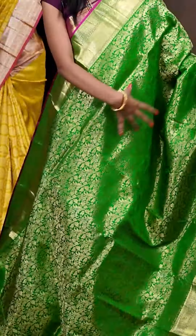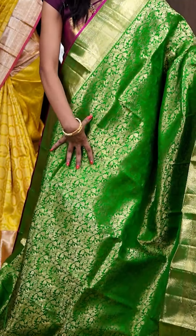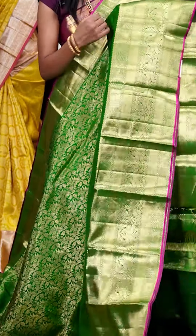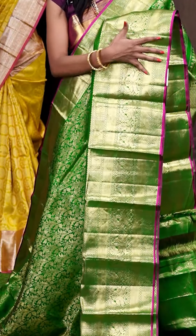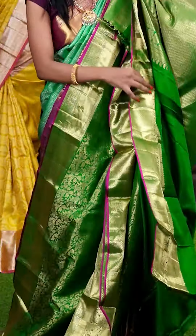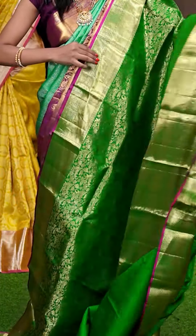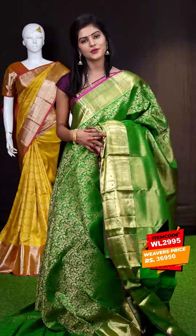Here we have a dark green colour saree and all over the body it's a golden zari small leafy with flower outline mina boog. Here is the border — it's a golden zari kadi with zari line peacocks designer border with a cold contrast magenta colour. This is the pallu — it's a golden zari cross lines with peacocks and mango designer pallu. Finally the blouse of the saree is self jacquard blouse with border. The item code is WL2995 and it is priced at ₹36,950.